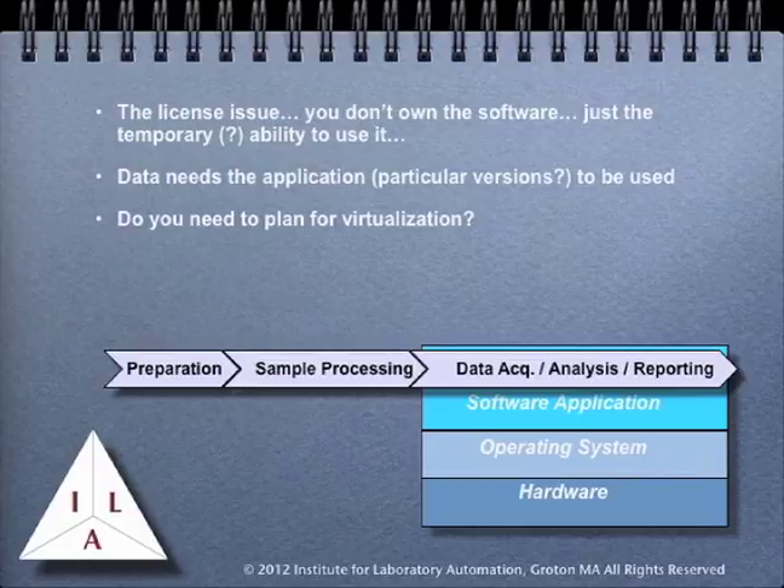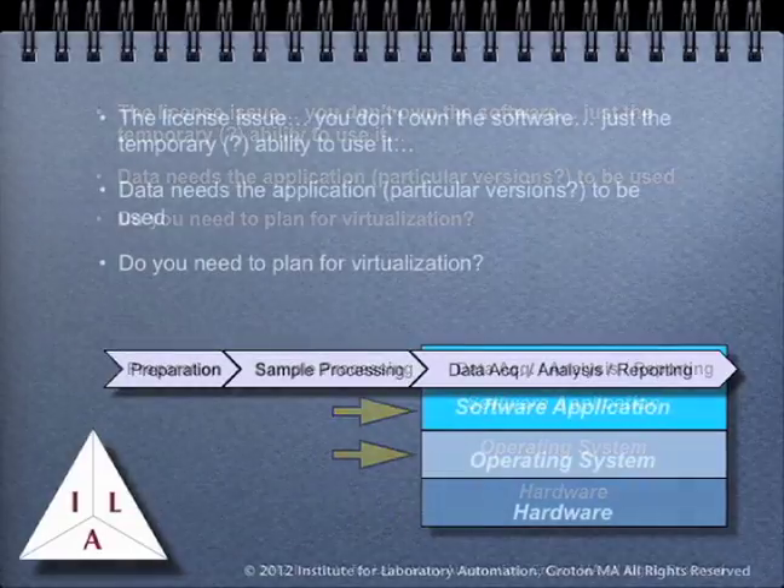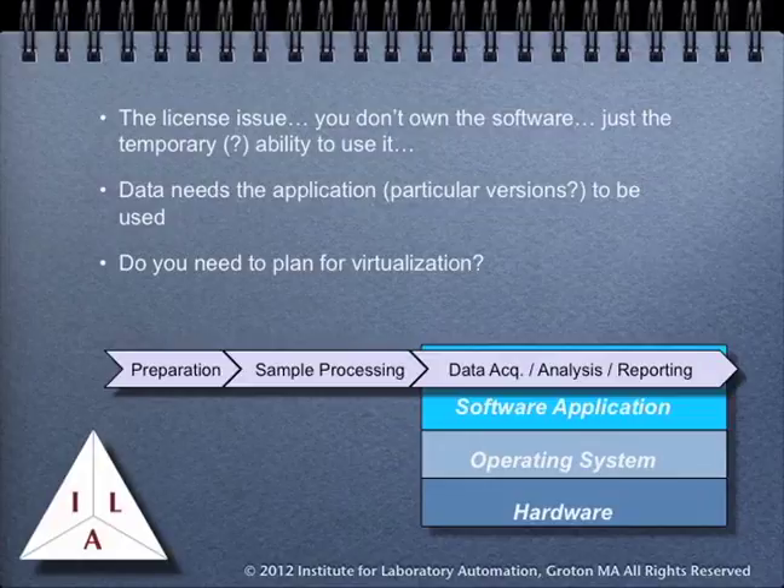You also need to consider that in this simple diagram there are three layers, and each layer has its own product lifecycle. The operating system versions may change, and the application software may lag behind in its support for an upgraded OS. If the company providing the software is small, they may not be able to keep up with operating system changes. If your IT group requires that all systems have the latest operating systems, you may need to put in for a waiver for the laboratories, since changes in operating systems may cause problems with products.